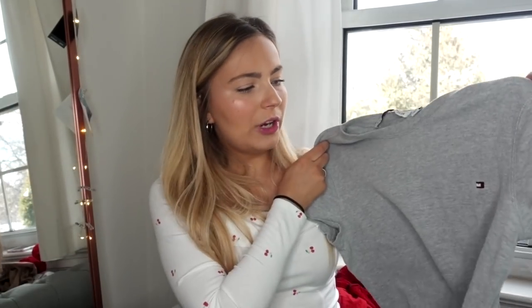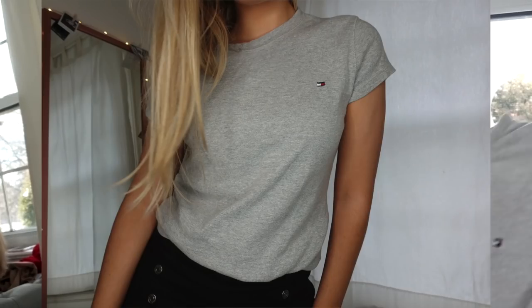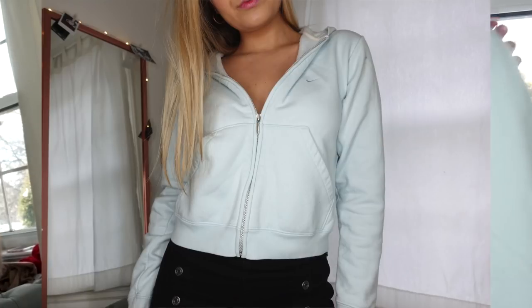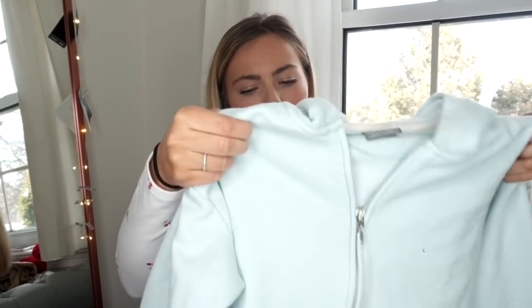Then we have this really cute gray Tommy t-shirt — I really like the knit of it, it's really thick. I was going to crop it but I don't think I will. It's a size large so it has that not-super-skin-tight feel, just a basic essential for spring. And another Nike hoodie that I am in love with and don't want to sell — it's this really pretty almost eggshell blue color in a size small with the swoosh embroidered on it, kind of subtle. I really like the fit of these old Nike hoodies.